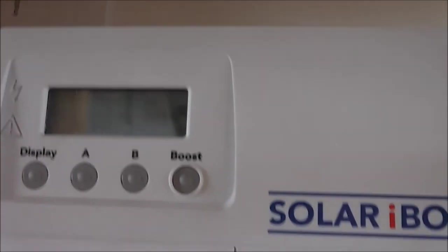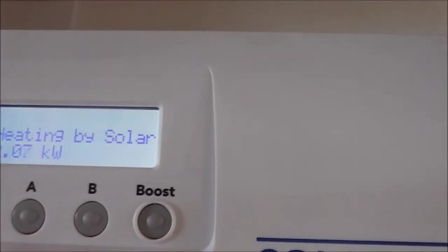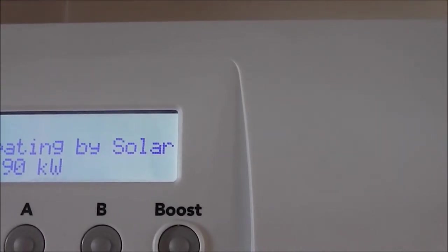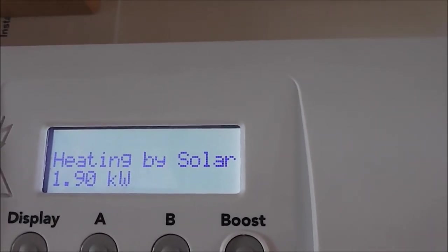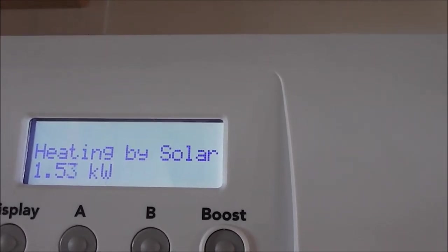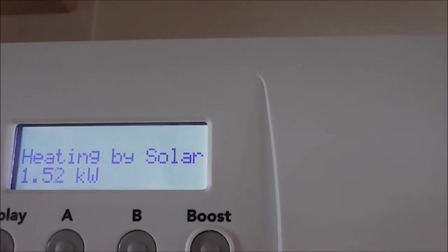It doesn't have to do it at 240 volts. If we press the display here, we can see that it's actually heating at the moment — heating by solar — and it's heating at 1.9 kilowatts. There's quite a lot of excess at the moment because the sun is shining quite well.